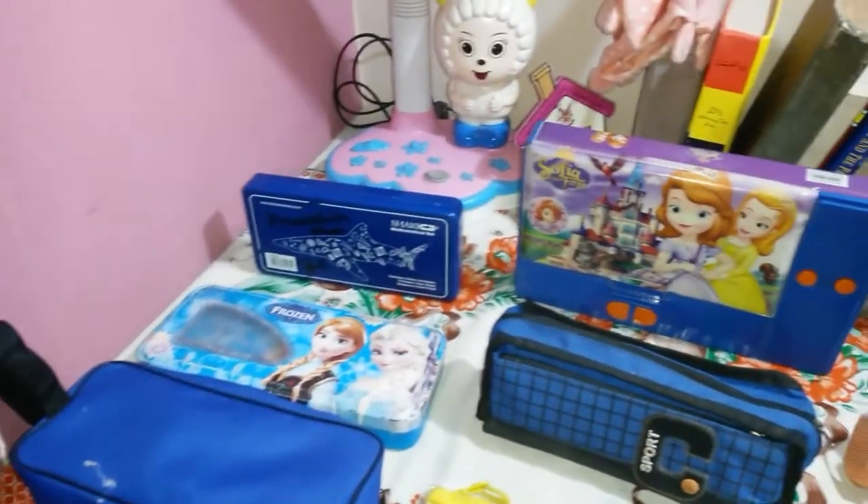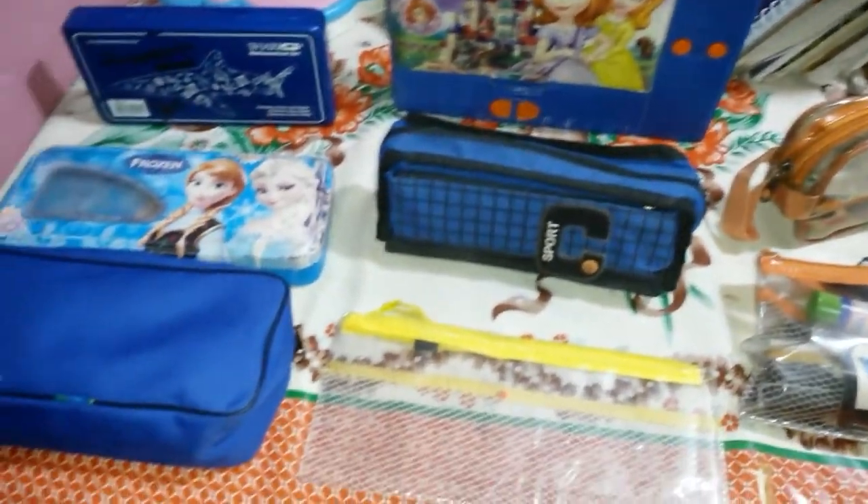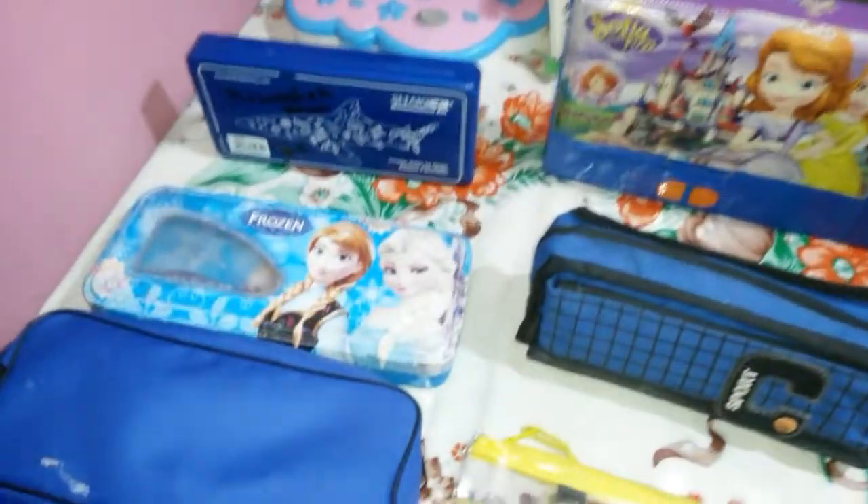Hi guys and welcome back to my channel. If you're new over here then make sure to like, share and subscribe. So as you know, a pencil case is one of the important things to carry to school. I'm gonna give you guys a tour of mine which I take to school. Here's also the collection of mine.